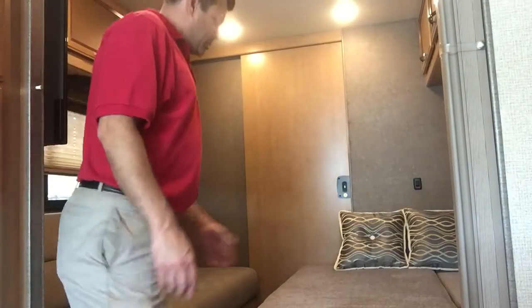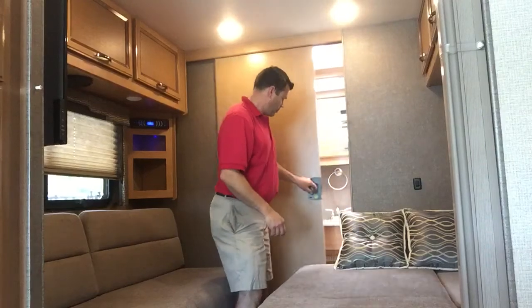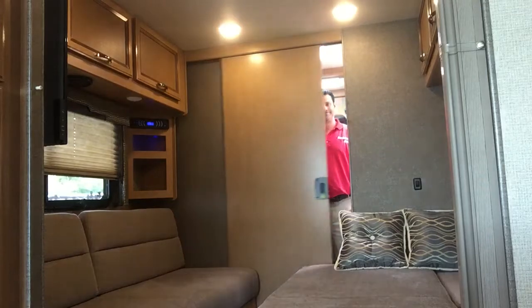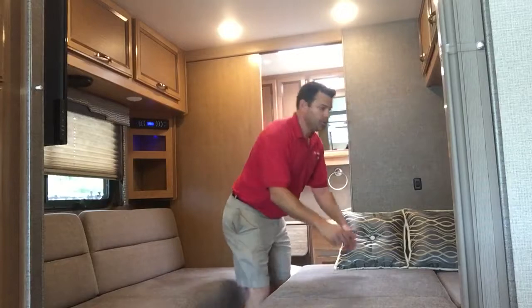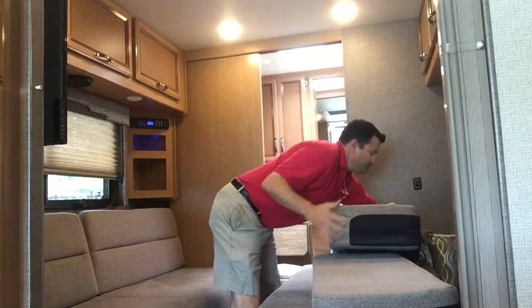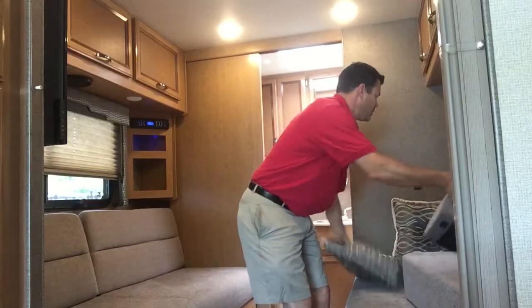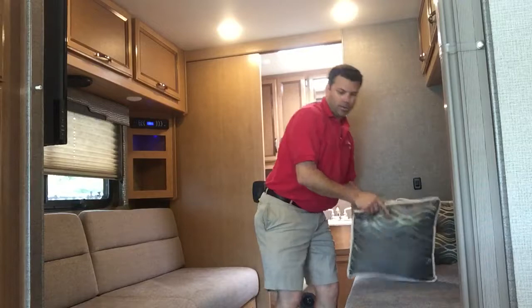You can also use it as a full size and still keep your sofa here watching television. Or you can take it back to two sofas, or just two small twins.